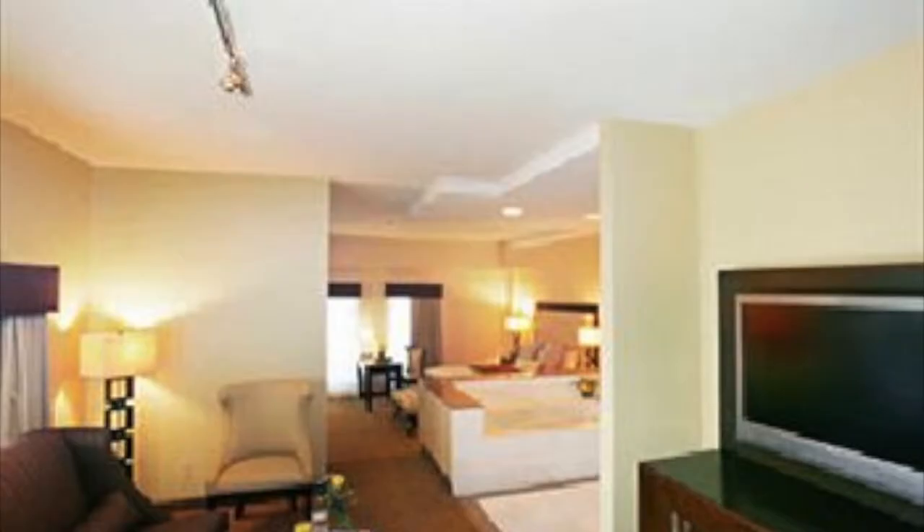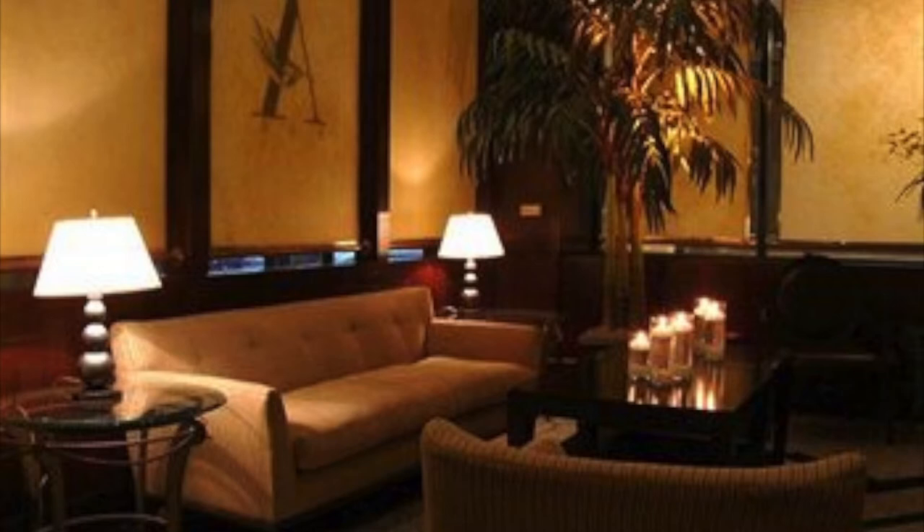This is the perfect place for you to call home while you're away. A luxurious and convenient experience awaits you at the Athenium Suite Hotel in Detroit.